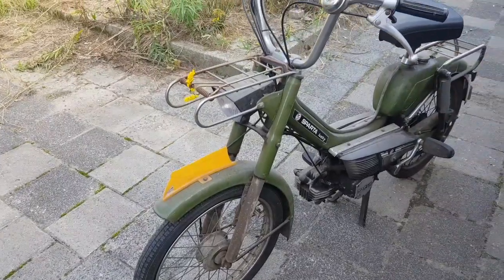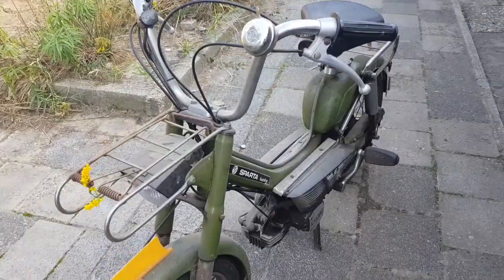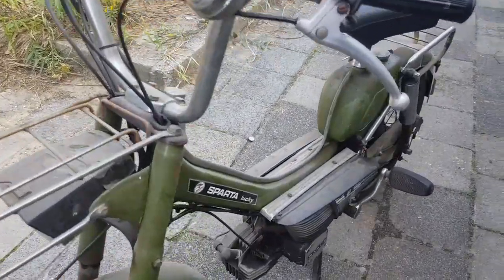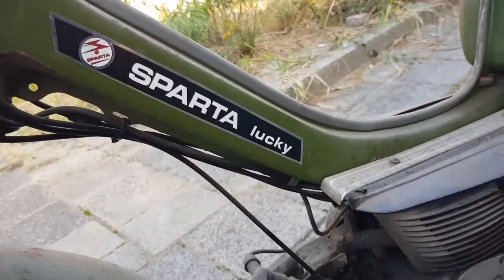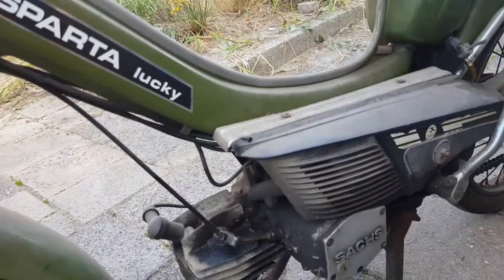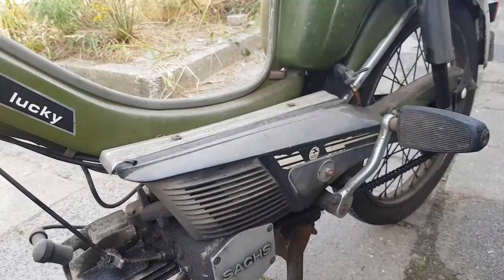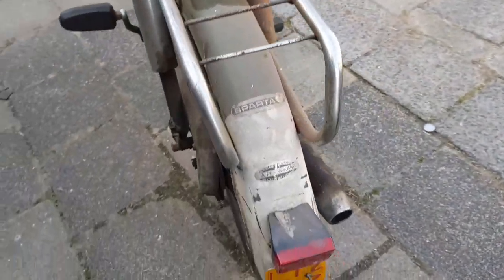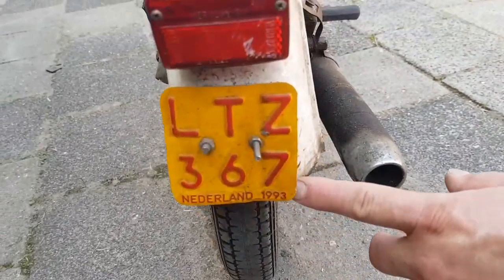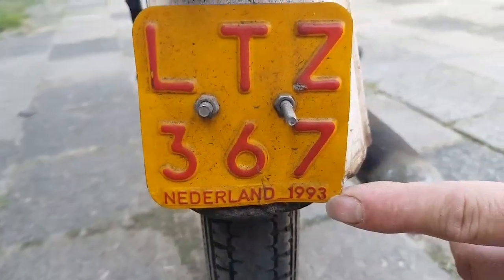This is a Sparta Loki, made in Holland. It's made in 1977. It's been standing in a barn for about 26 years. 1993 is the last time it was driven on the road.